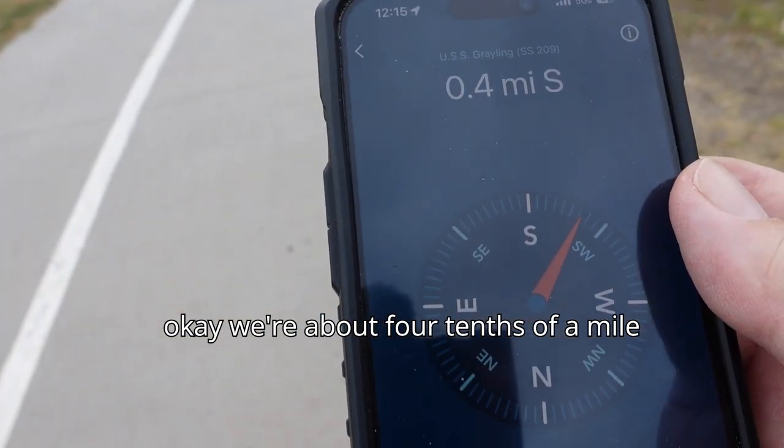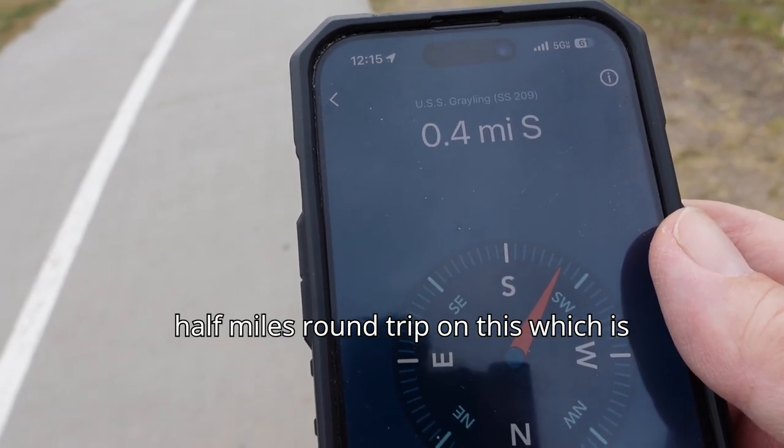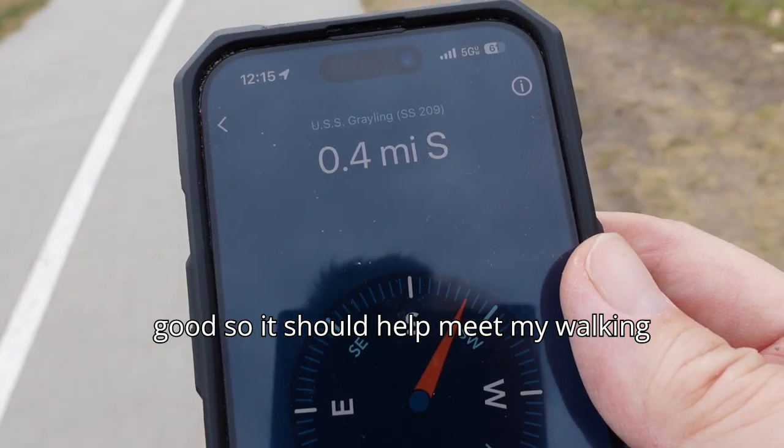We're about four-tenths of a mile now. Probably going to put a good three and a half miles round trip on this, which is good. So it should help meet my walking goals for the day.